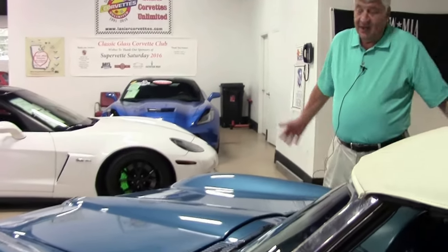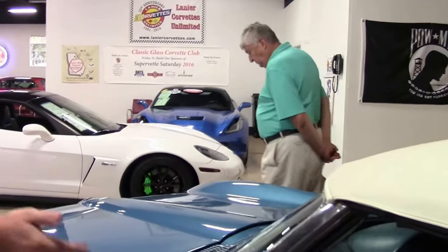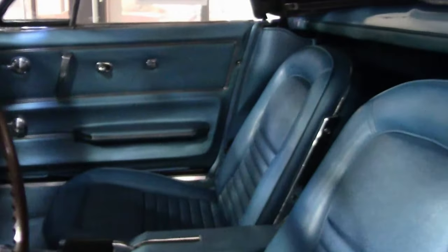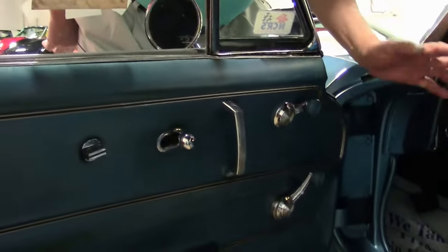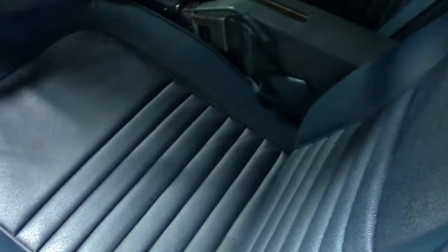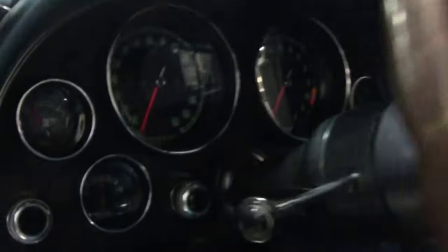This car only has about 20-something miles on it since it's been restored and judged — it's truly a time capsule. The marina blue with the bright blue interior is a fairly rare option as well. These are the original door panels, in this condition. The carpet's been replaced, but the door panels were retained because they're in good condition — just a little bit of discoloration. The car never fell on tough times over the years. Every knob in there is original — no reproduction knobs — and all in excellent condition.